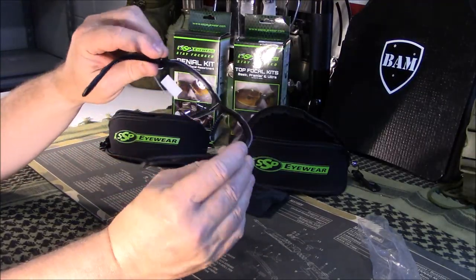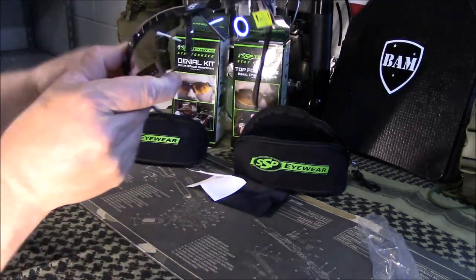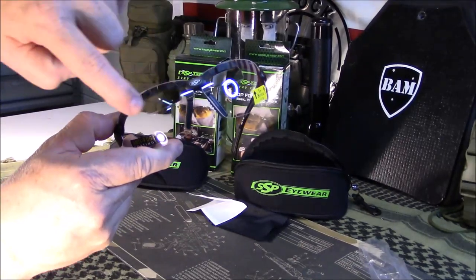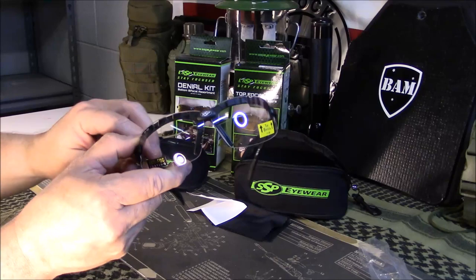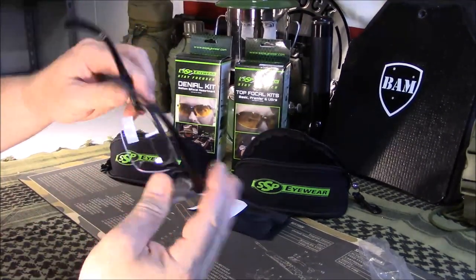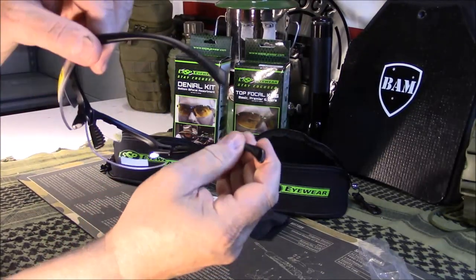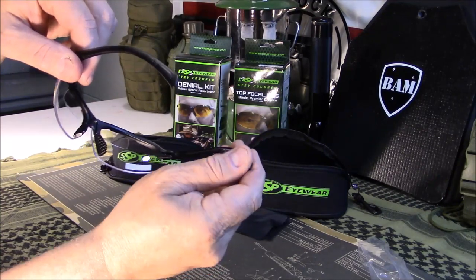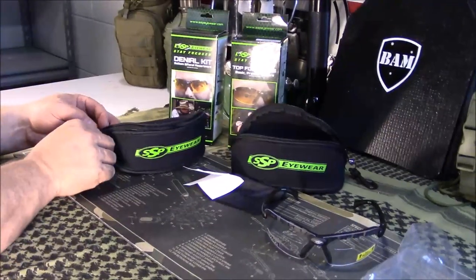They have a kind of traditional safety glass, shooting glass look. Right here is where the bifocal is — magnified one and a half times. Anti-fog coating. Nice padded rubber nose piece, and rubber on the sides of your head so it's a bit grippy in case you're sweaty.